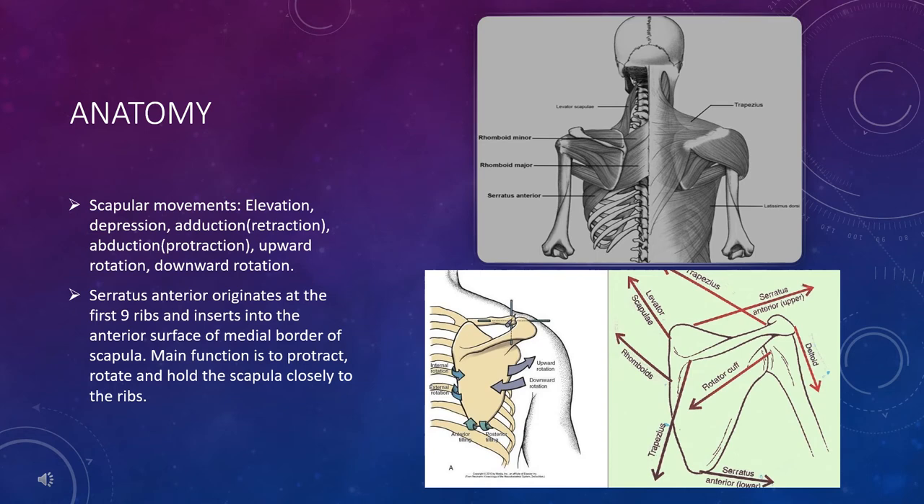Before we get into the causes of scapular winging, let's quickly review the anatomy of the scapula. There are about 17 muscles that attach to your shoulder blade. Imagine trying to get 17 people to agree on going to one restaurant — it's complete chaos. That's exactly what your scapular muscles do every time they complete any of the six different scapular movements. If you look at the lower picture, you can see all the different vectors of force pulling the scapula in every direction. The sum of these forces essentially decide where your scapula ends up at rest and how you compensate when you move your shoulder.